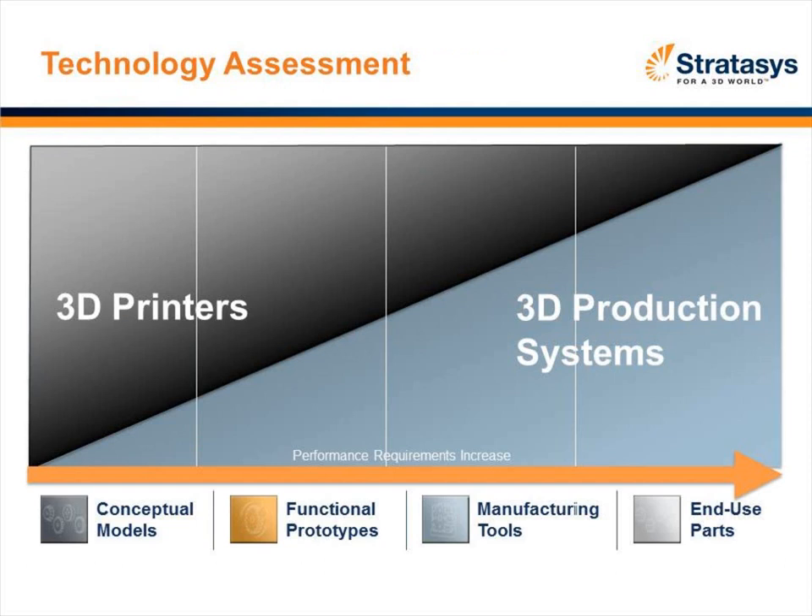Where we are today, roughly 80% of the business is in 3D printing and about 20% in production systems. But as time moves on, because there are so many more parts produced than prototypes, we believe there will be a proliferation of 3D production systems. That shift has been taking place really since the late 80s.